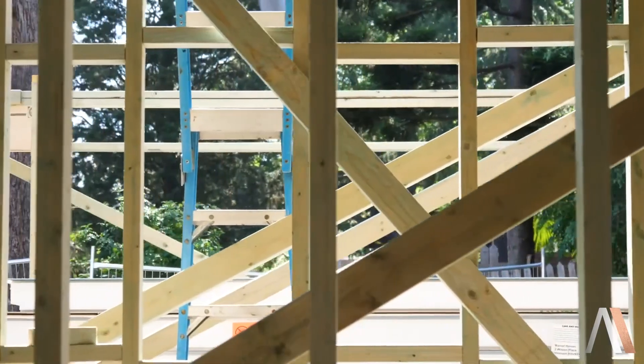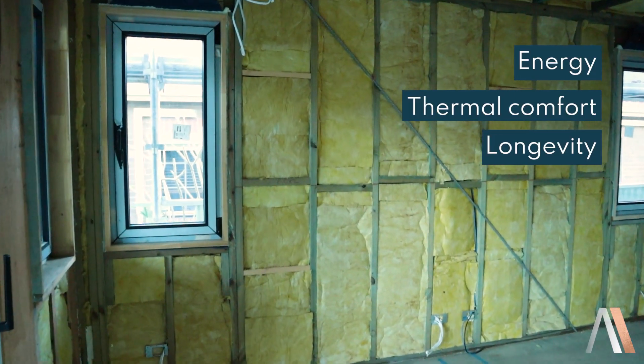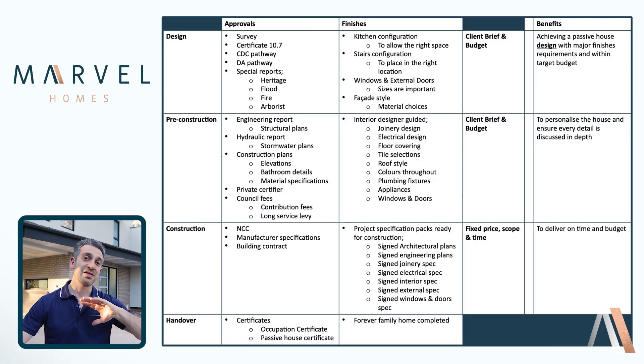If you're looking to build a forever family home that delivers on energy, thermal comfort, and longevity in terms of the build, then passive house is the way to go. In this video, I'm going to talk about the overall approach we do here because of the multiple variables that come with a custom home.